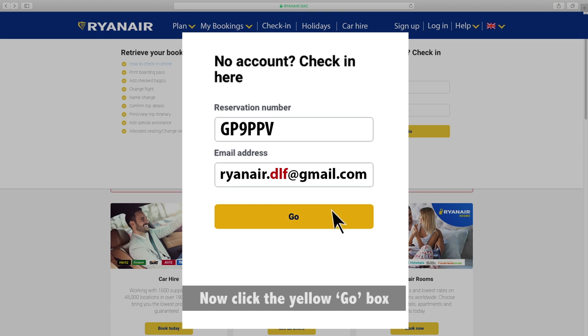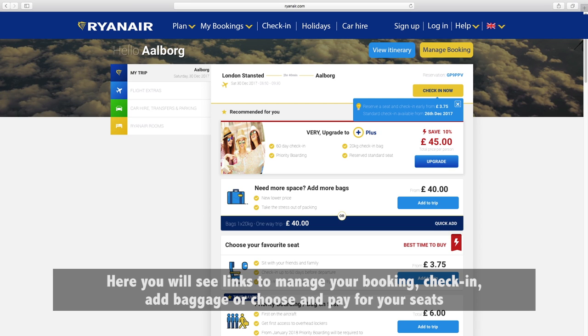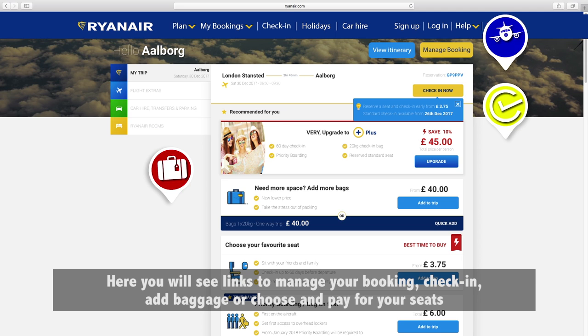Now, click the yellow go box. Here you will see links to manage your booking, check in, add baggage or choose and pay for your seats.